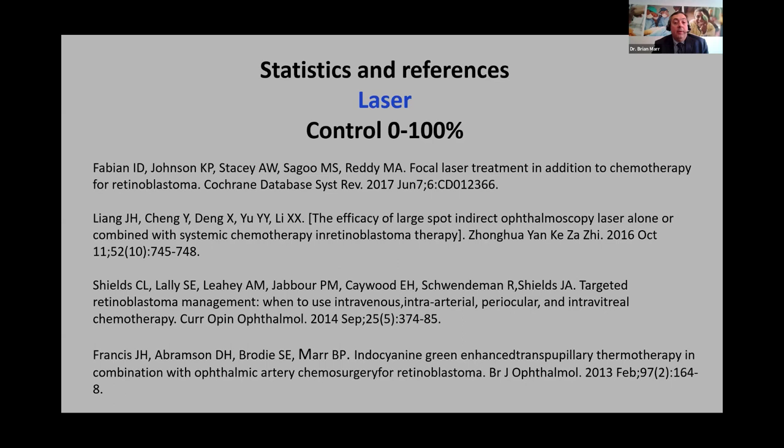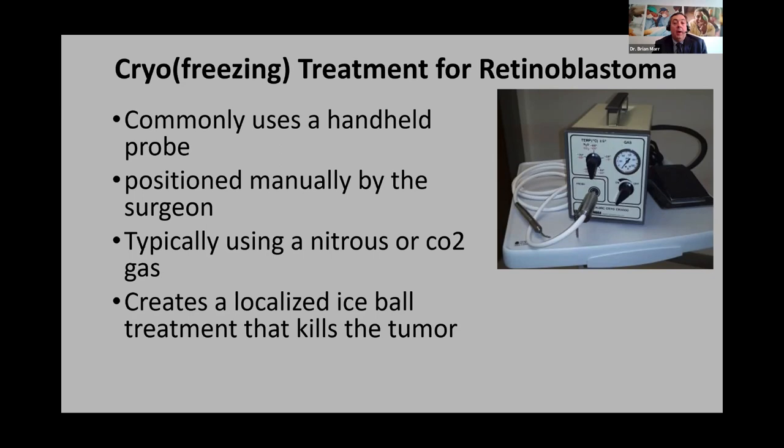For larger tumors, cryotherapy or freezing treatment is a great option. This is a handheld probe initially designed for repair of retinal breaks. You position it on the eye directly underneath the tumor, scleral-depress the tumor, step on the pedal, freeze until the ice ball completely covers the tumor, then thaw. Usually done once or twice. Let's go through the indications, benefits, limitations, and complications.